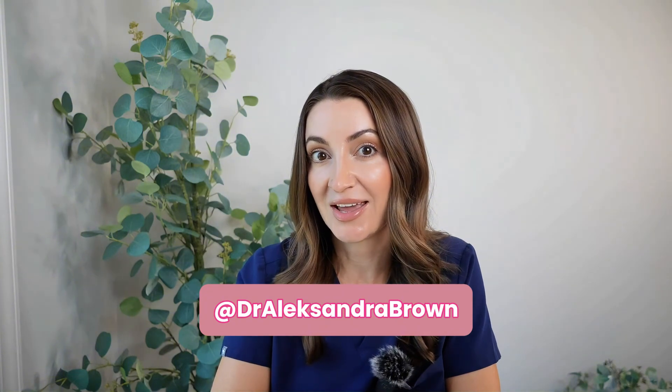So there you have it — your complete teen skincare routine. If you have any questions, please comment below; I'm happy to answer. If there are other topics you want to discuss, let me know. If you like these videos and want something shorter, I also have an Instagram and TikTok at DrAlexandraBrown — that's DrAleks, no X. Thanks for watching, bye!